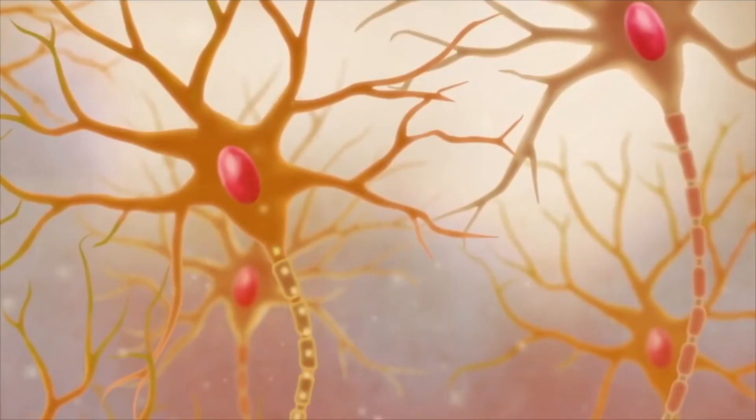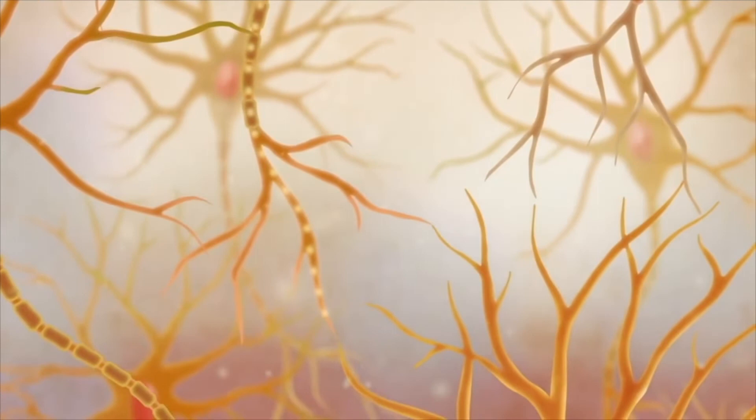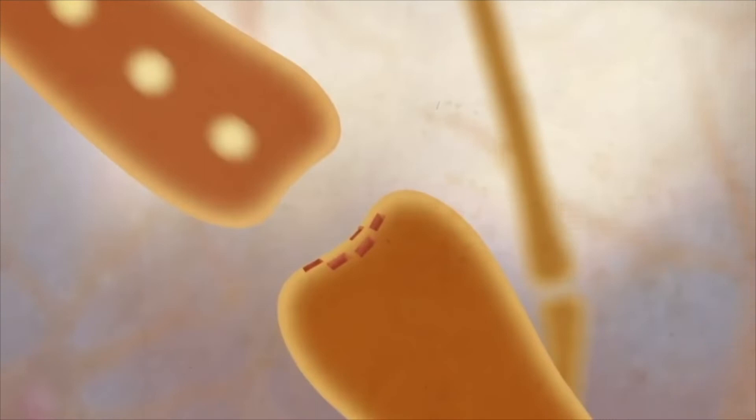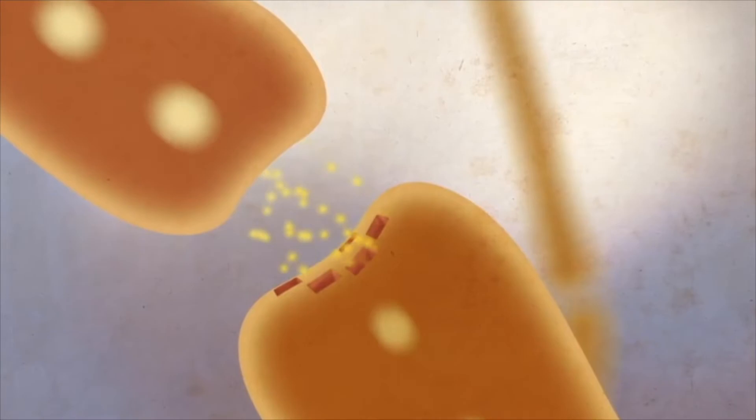Messages start as electrical signals traveling rapidly down the neuron, known as action potentials. When they reach the gap between two neurons, the messages need some help to get across. The information is transformed from an action potential to a chemical message crossing this gap, known as the synapse. The release of these messages can trigger other action potentials on other neurons to convey the message onward.